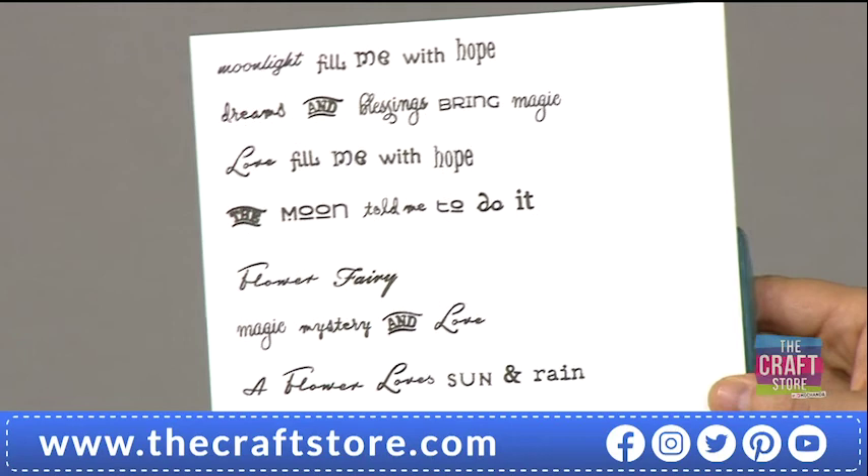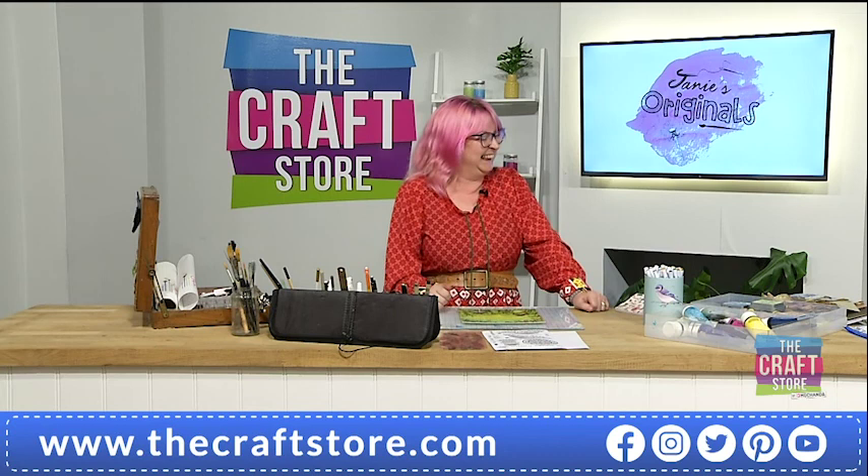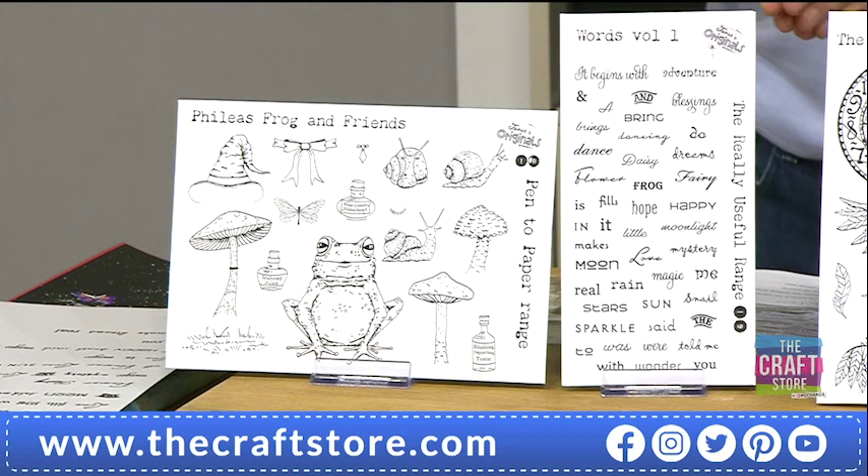The moon told me to do it! You can never trust a full moon. I worry about you Janie — sitting in your garden, drinking your toadstool juice at night, thinking the moon told me to do it. That's my excuse for everything. I'm going to use that one later, actually. That is £25.98, item code 532029.